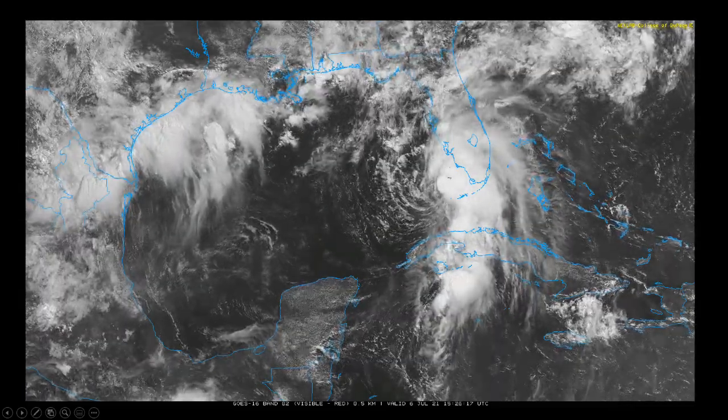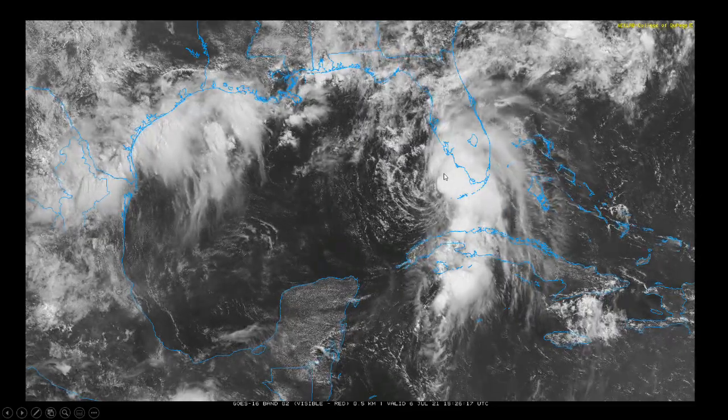This definitely is impactful, and of course there will be heavy weather on the west coast of Florida throughout the day today.